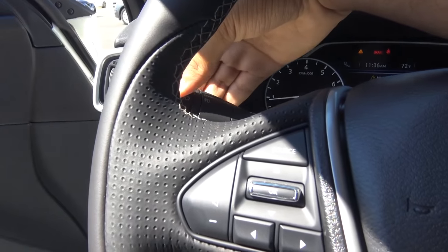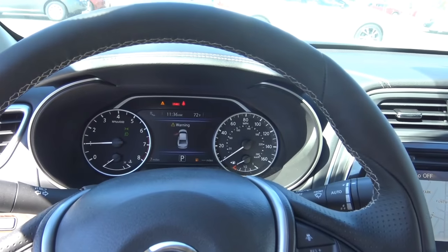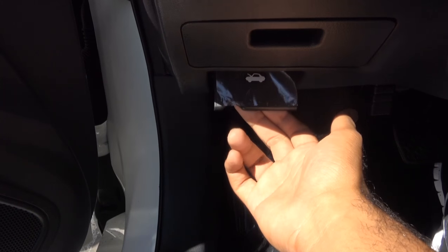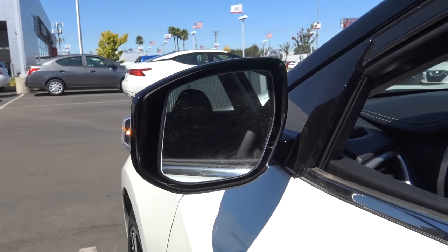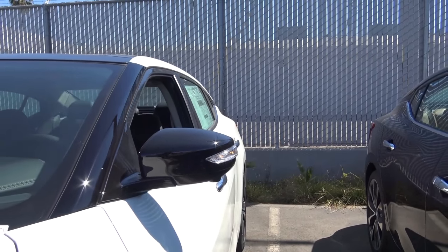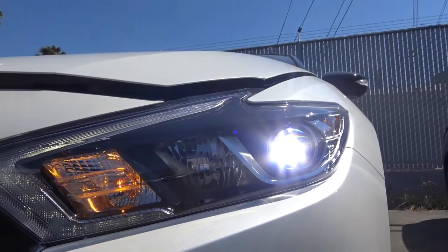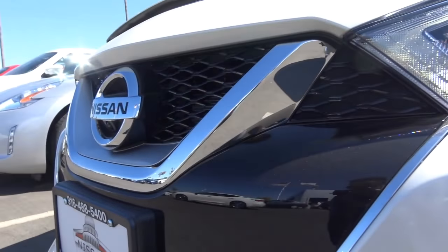We also have fog lights and hazards. Let's check out the exterior of the vehicle. The driver's window and front passenger window are fully automatic. Let's pop the hood and check out the engine bay. You have heated exterior mirrors with LED turn signal indicators. Coming up front, you have LED headlights with LED daytime running lights, front parking sensors, and halogen fog lights.